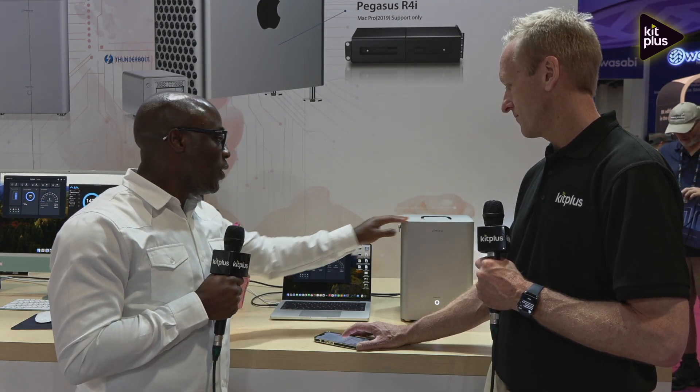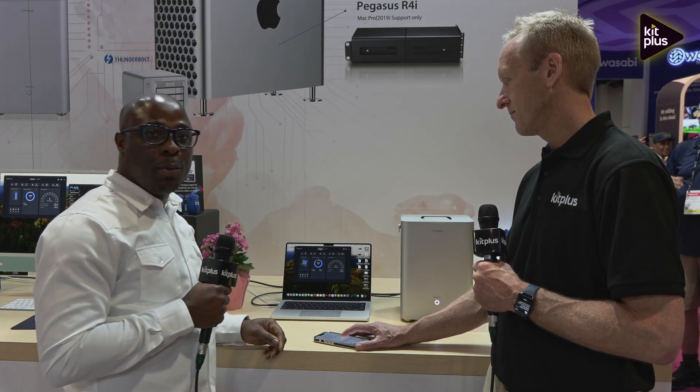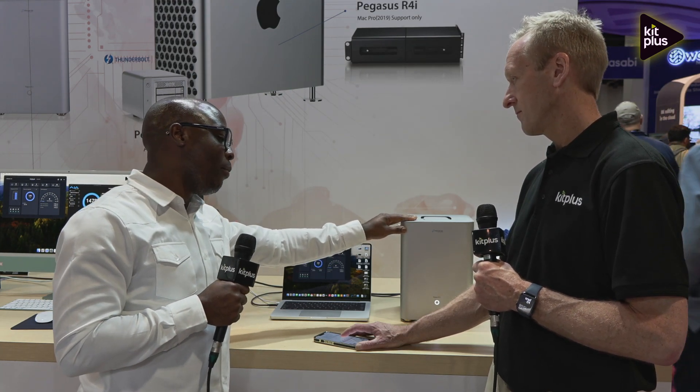So we have our new storage platform called the Pegasus R12. It's actually a rackmount 4U storage and it comes with 12 bays. In terms of the 12 bays, it can populate to 240 terabytes, and you can also expand to 24 terabytes additional capacity, which brings it to 288 terabytes.